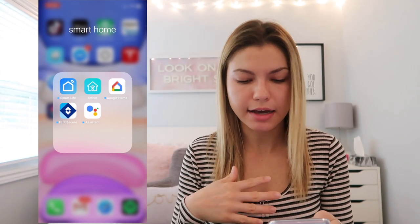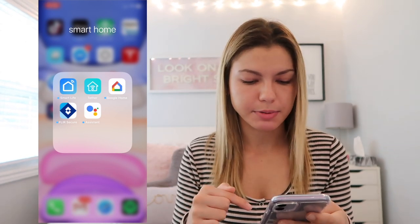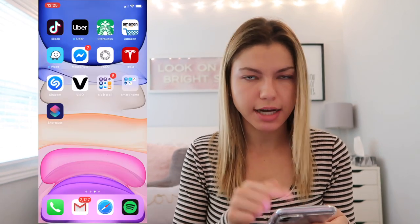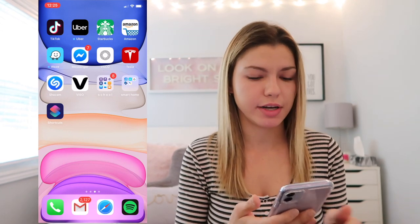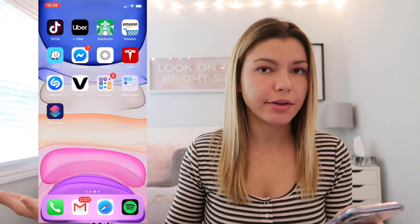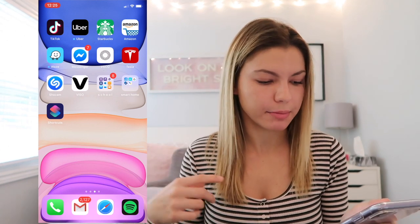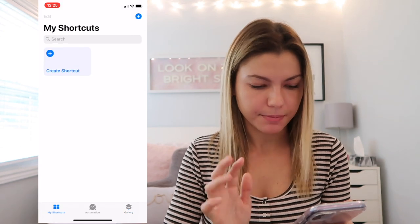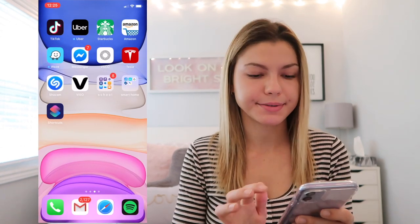My Smart Home folder has Smart Life for the smart plugs in my room, Tether which controls the Wi-Fi extenders in my house, Google Home for my Google Home at home, Fleur Secure for the home security cameras, and Google Assistant. I also have Shortcuts — I've never used it and don't really know how. I'm going to watch a YouTube video on it. If you've used Shortcuts before, comment below and let me know.